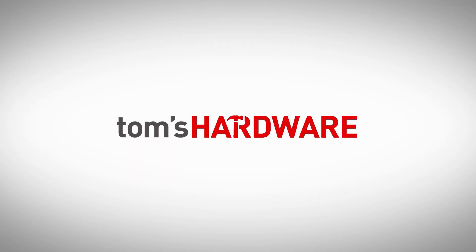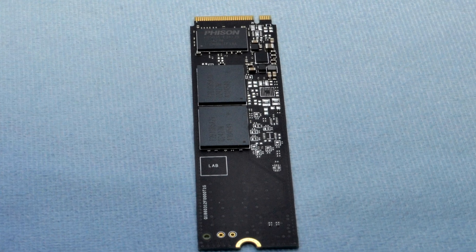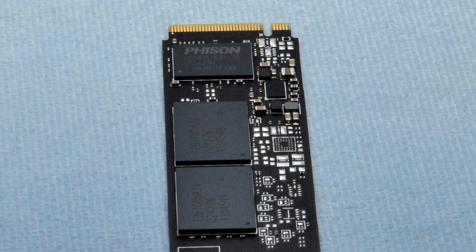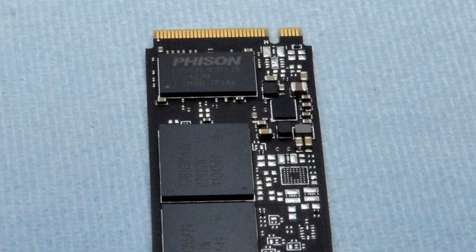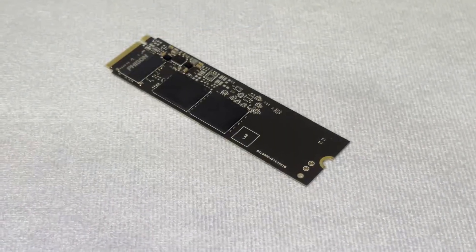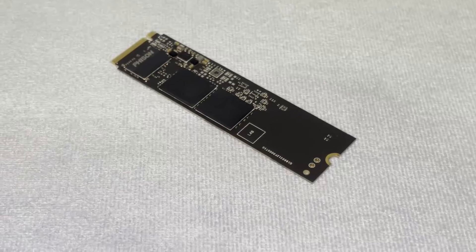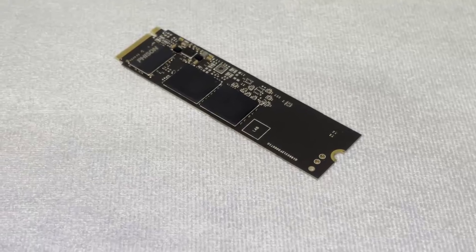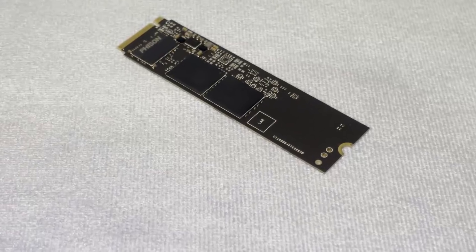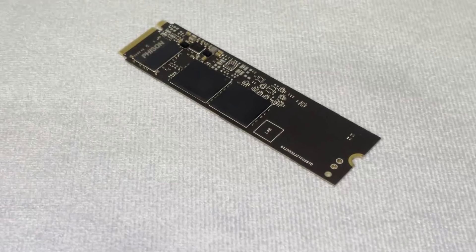Hello, this is Jared Walton with Tom's Hardware. SSDs using the new Phison E31T controller could be just what you've been waiting for, offering high performance, good power efficiency, and PCIe 5.0 levels of bandwidth. They're not going to be the raw performance champions, but they'll be good for any sort of system — desktop, laptop, or even a PlayStation 5. Unlike Phison's earlier E26 controller or Silicon Motion's new SM2508, the E31T wants to please everyone rather than just enthusiasts, and that will be more impactful for the market in the long run.